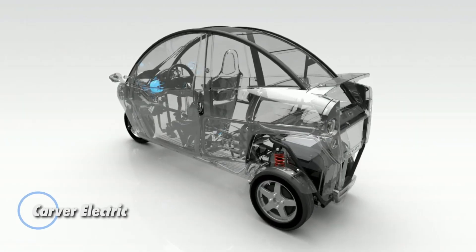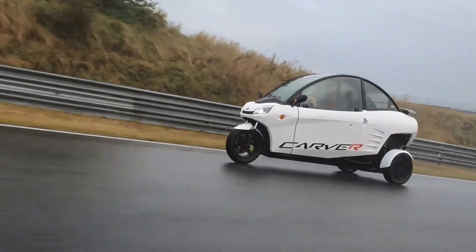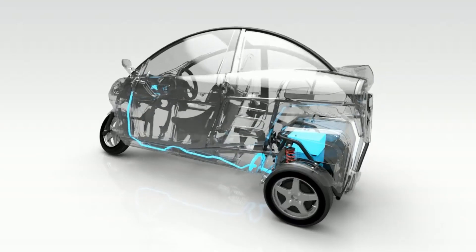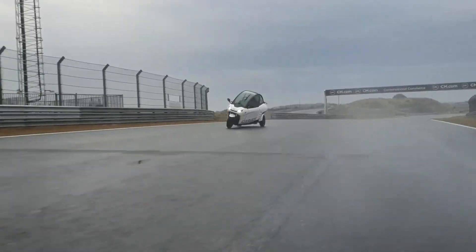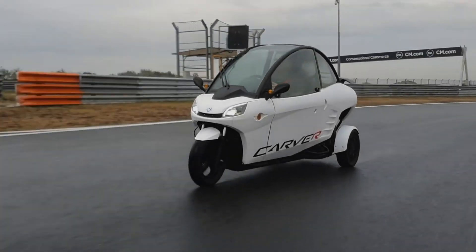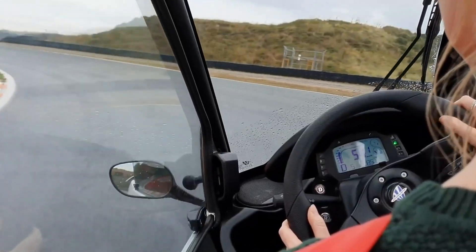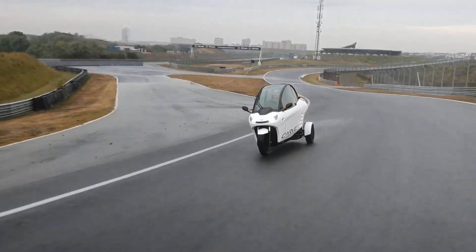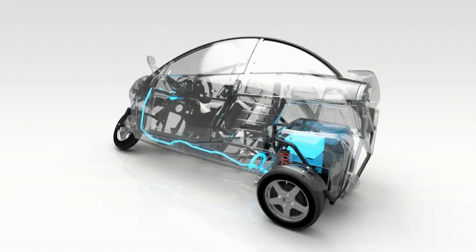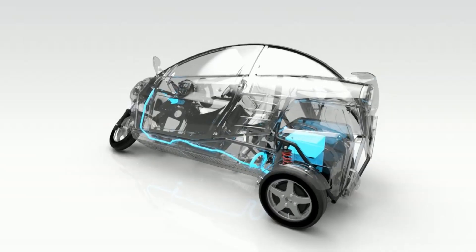The Carver Electric is a compact three-wheel EV built to make city driving more efficient and entertaining. It combines the weather protection and seating comfort of a small car with the agility and narrow footprint of a scooter. A 7.1 kilowatt-hour battery provides an estimated range of 100 to 130 kilometers, while different versions offer top speeds between roughly 45 and 80 kilometers per hour, ideal for urban roads rather than highways. What sets the Carver apart is its patented tilting system, which allows the vehicle to lean into corners, making tight streets and traffic feel natural and engaging. Practical features such as sliding windows, Bluetooth audio, and a fully enclosed cabin support daily use in all seasons.